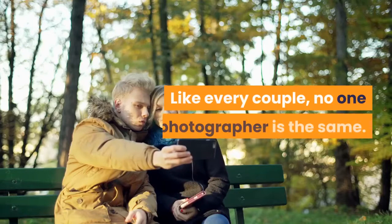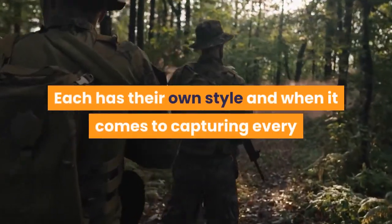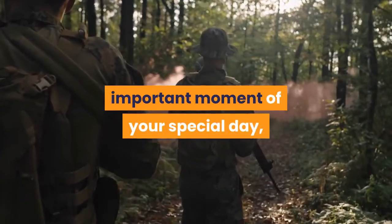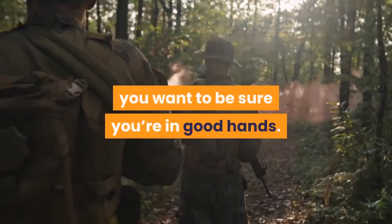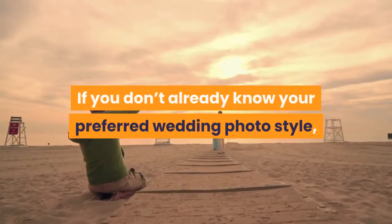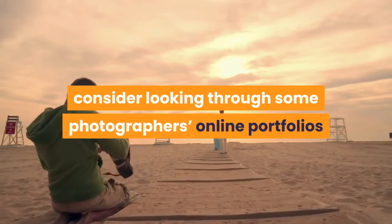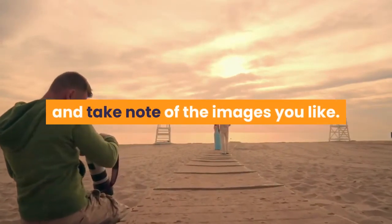Like every couple, no one photographer is the same. Each has their own style, and when it comes to capturing every important moment of your special day, you want to be sure you're in good hands. If you don't already know your preferred wedding photo style, or you're unsure of how to choose one, consider looking through some photographers' online portfolios and take note of the images you like.